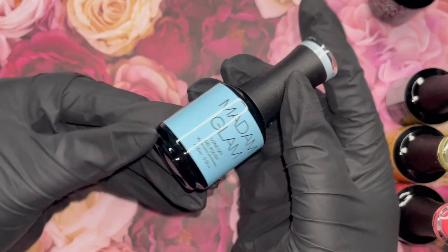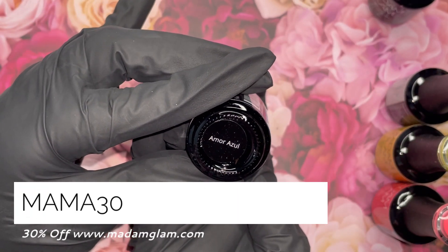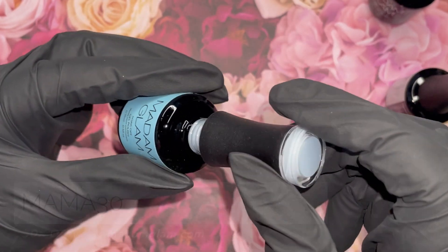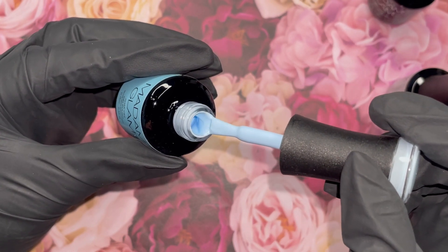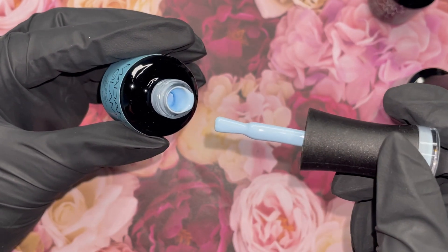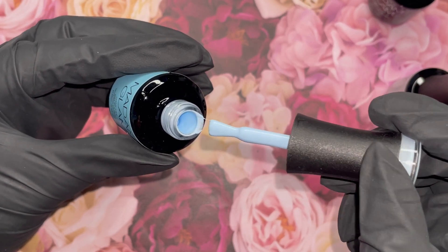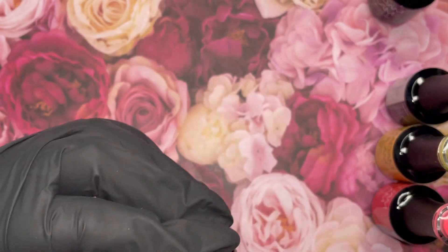Next up is Amour Azul and I'm feeling all of the love with this gorgeous pastel blue. The little pops of color — it's just everything a mermaid needs. This also reminds me of the spring sky, and especially next to Candy Pop, it just gives you all of the vibes.